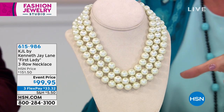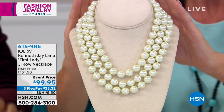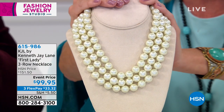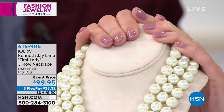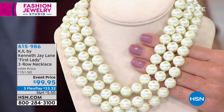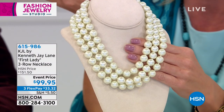This is that type of look. Absolutely. And we are so delighted — in fact, it's even called the First Lady. Literally. To have this one back in stock. An event price today: it was originally $151.50. While they last, we're offering this at an event special of $99.95. That's over a $50 savings today.